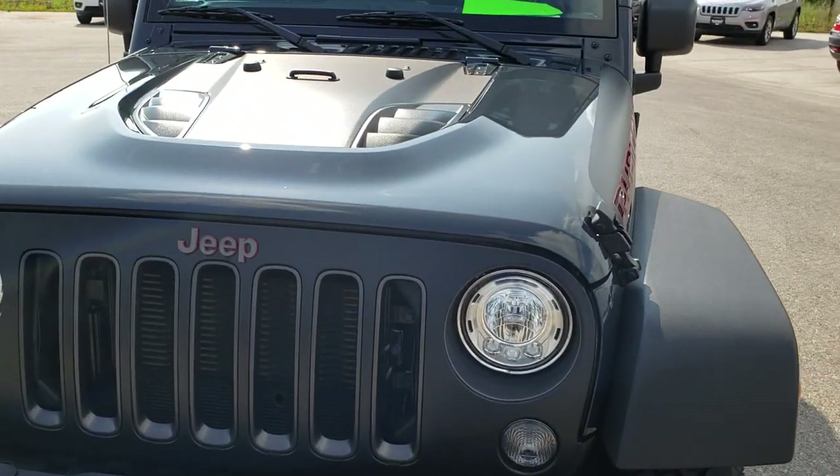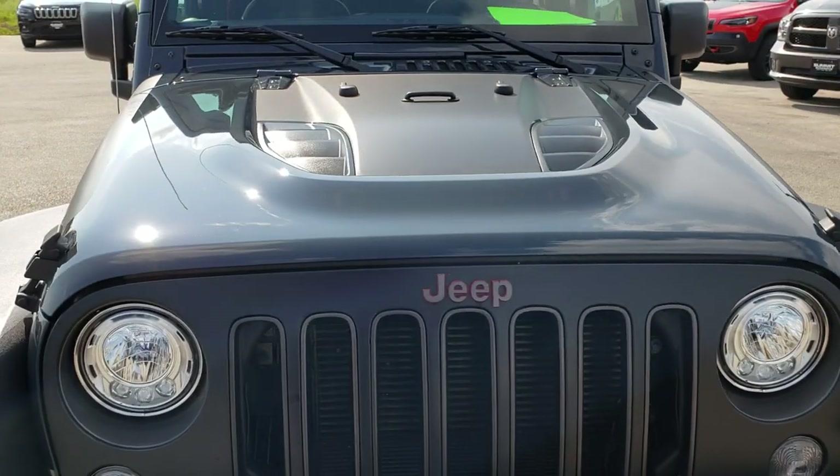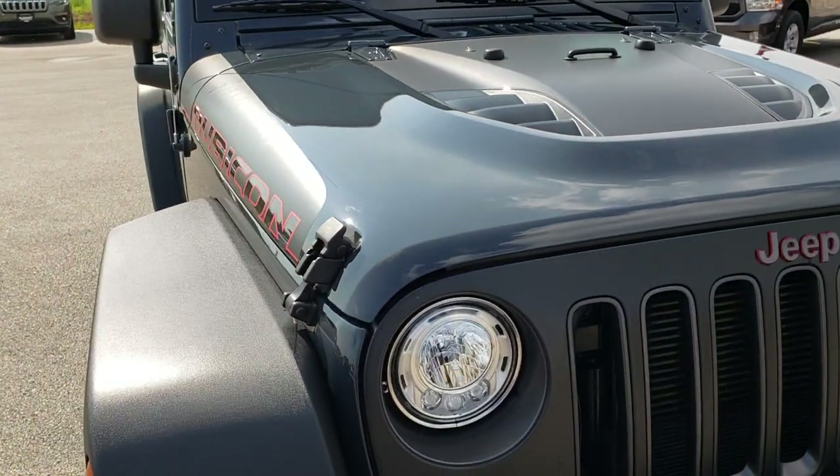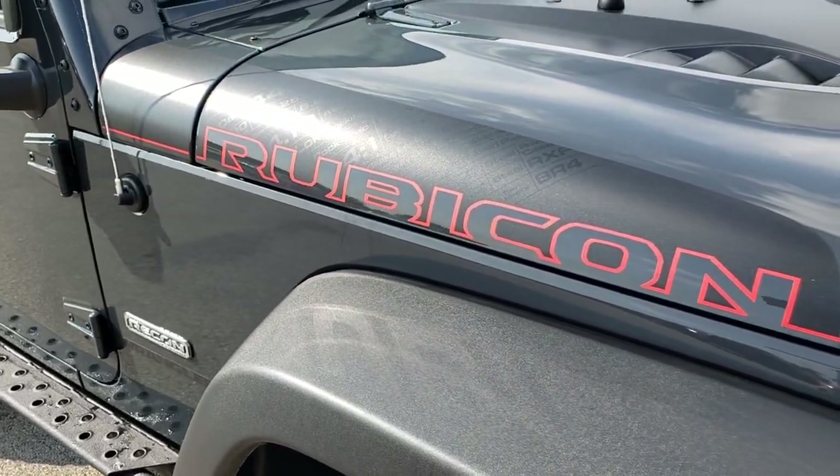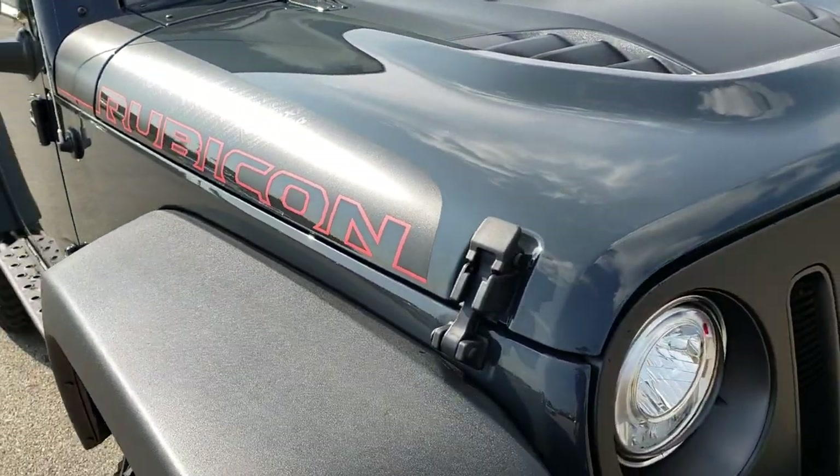Today we are checking out this super clean 2017 Jeep Wrangler Recon Rubicon package. This vehicle has a 3.6 liter V6 Pentastar motor.